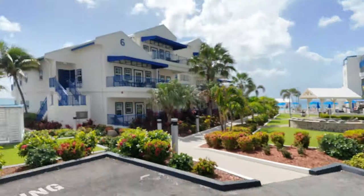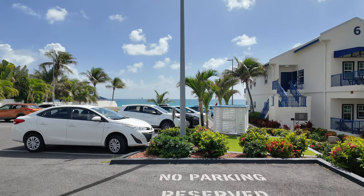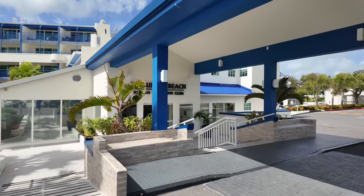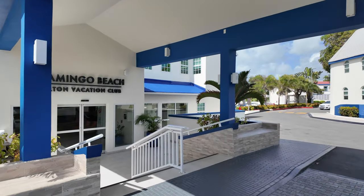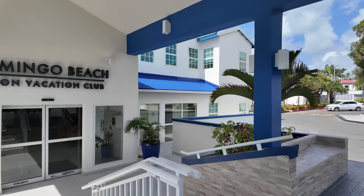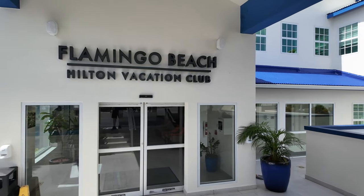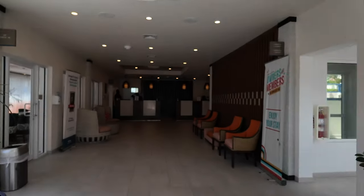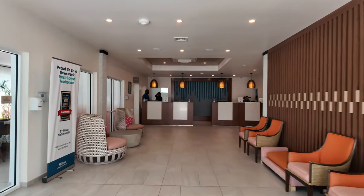What's going on everybody, this is Island Hopper TV Hotels coming to you from the Hilton Vacation Club Flamingo Beach here on the island of St. Martin. I'm going to show you around the lobby real quick.